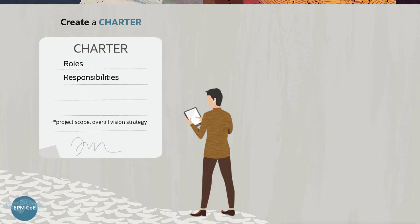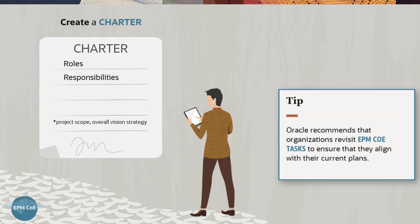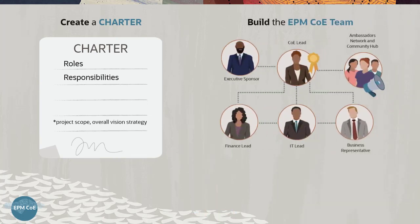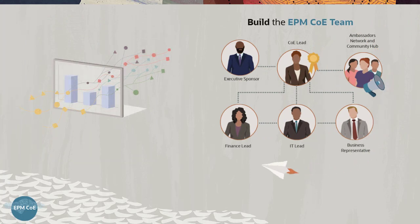Even after implementing and running a COE, Oracle recommends that organizations revisit these tasks to ensure that they align with their current plans. The EPM COE team drives innovation by continuously reviewing and mapping cloud EPM enhancements to the list of internal enhancement requests. Vision Corporation is working with an Oracle partner and has included them as part of the EPM COE team.